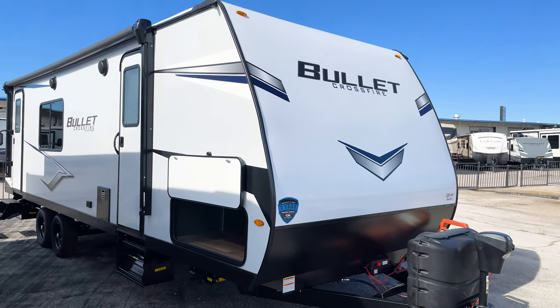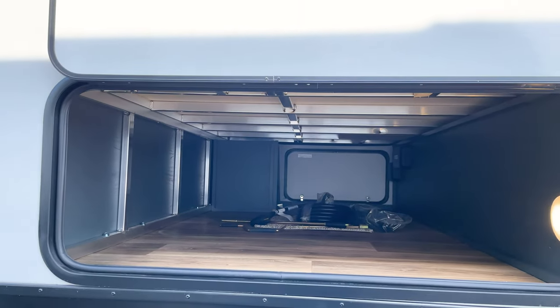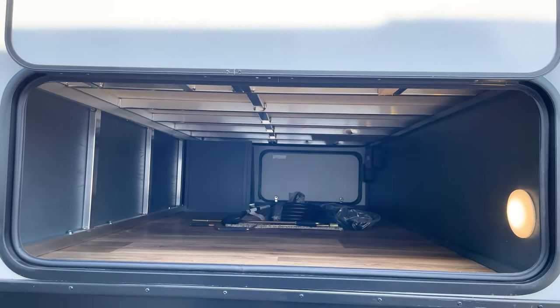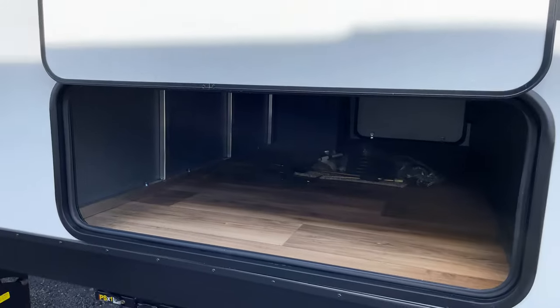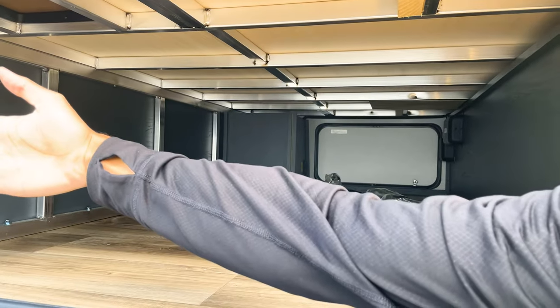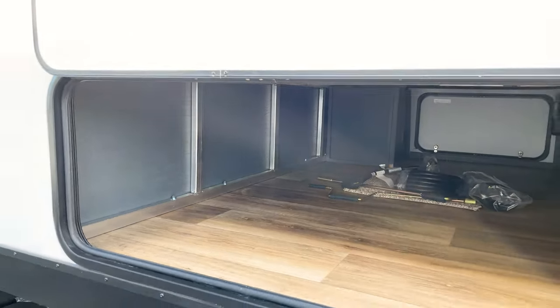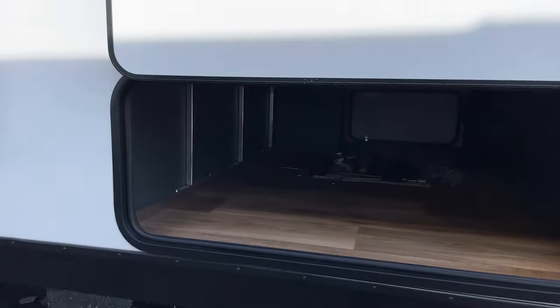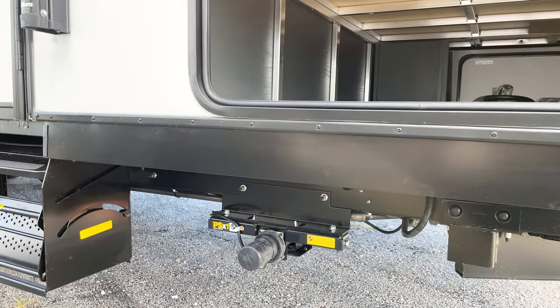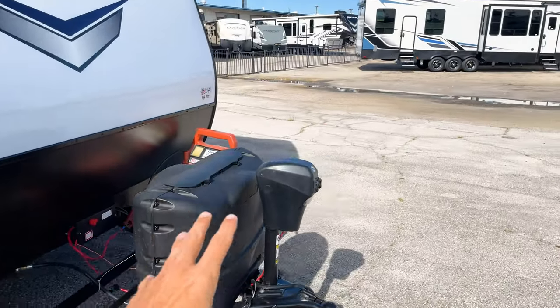It is a fiberglass travel trailer, so all the exterior is going to be fiberglass. You have a massive storage compartment here - Bullet, out of all the lines we carry, has the widest storage compartments for exterior storage. This thing is longer than the length of my arm, and I'm 6'2" with a pretty long wingspan. You're going to have electric stabilizers on both the front and the rear, and it'll be a power tongue jack up front - so no manual anything.